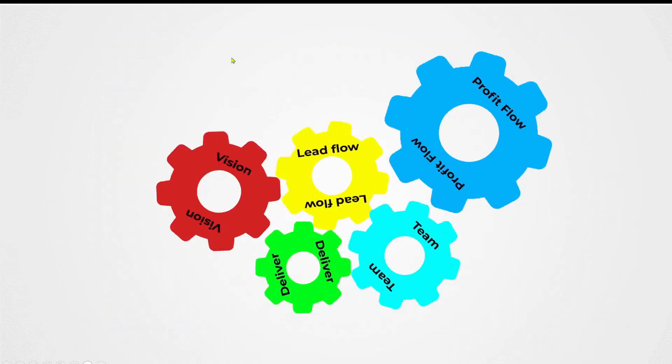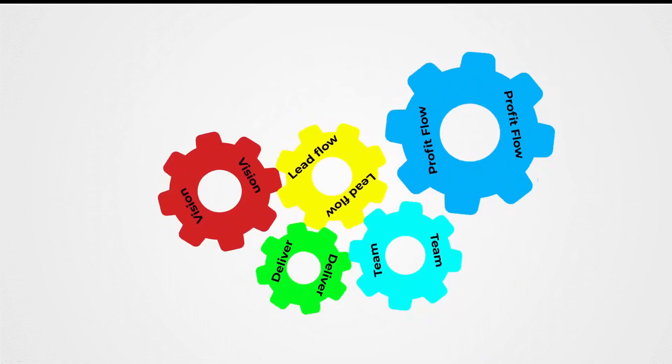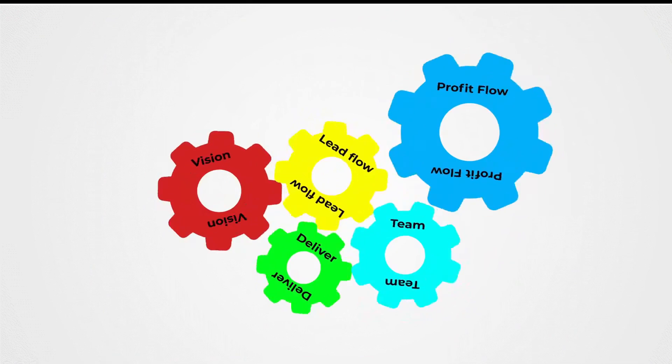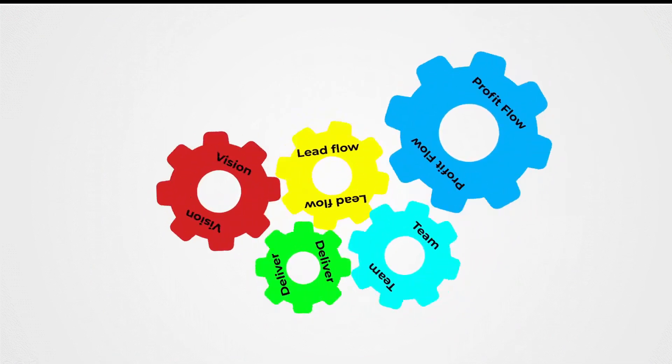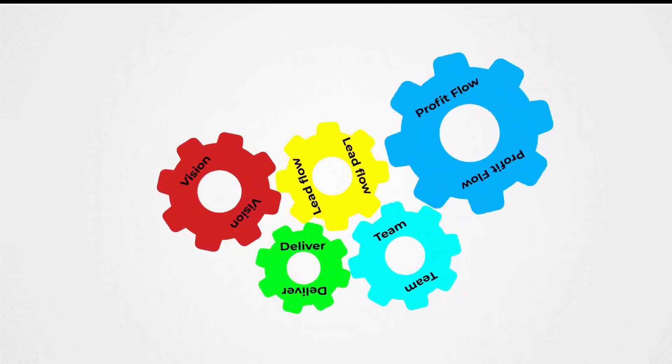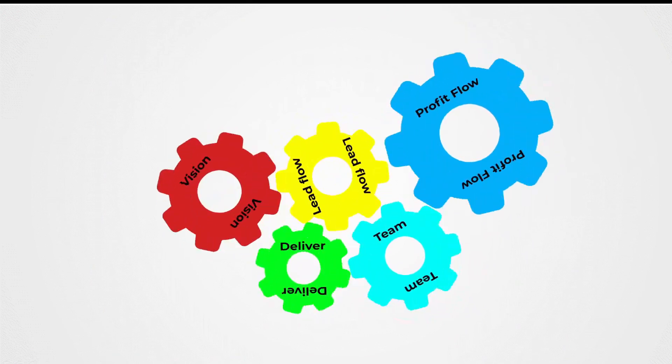Before all of that, what exactly is this scientific value building machine? It was my way of building upon my scientific background and using those principles to guide me in putting together a scaling process which allowed me to build and exit multi-million pound businesses.